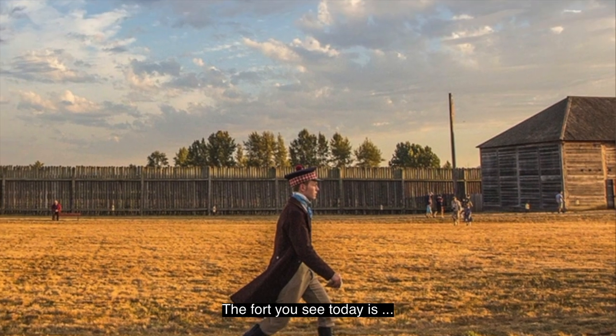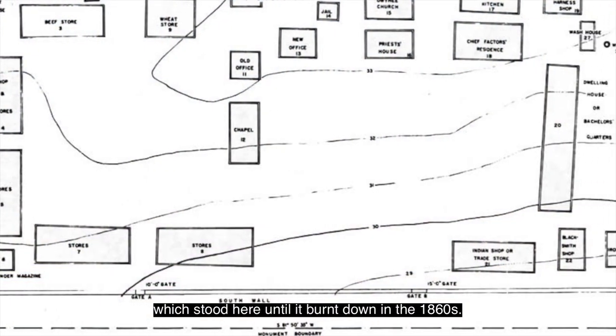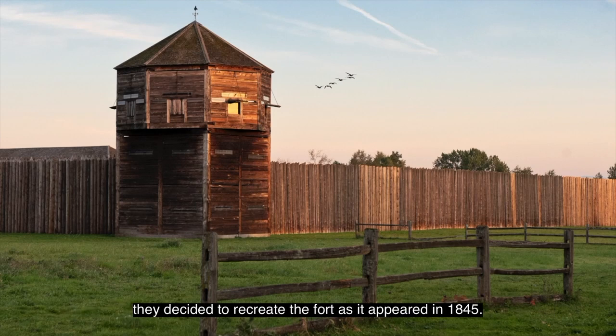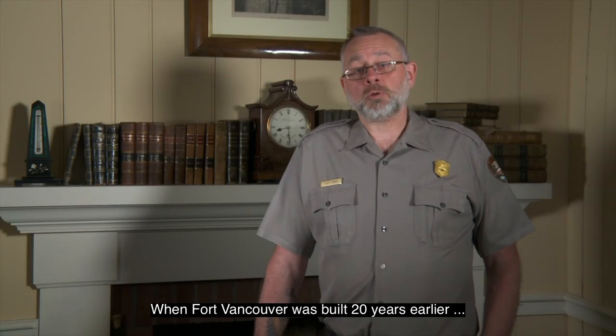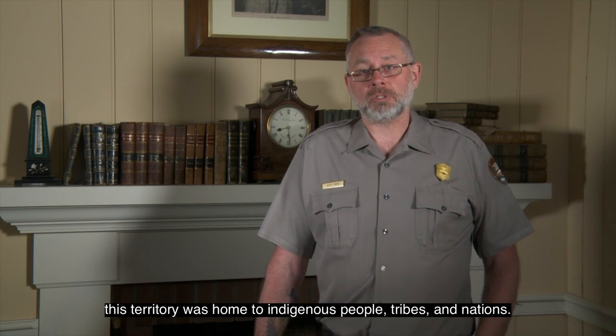The fort you see today is a reconstruction built on the archaeological footprint of the original, which stood here until it burnt down in the 1860s. When the National Park Service began the reconstruction in the late 1960s, they decided to recreate the fort as it appeared in 1845. But why 1845? 1845 was a year of great change for this community. When Fort Vancouver was built 20 years earlier, this territory was home to indigenous people, tribes and nations. A map is briefly shown that illustrates the area of the Pacific Northwest under dispute between British and American forces.